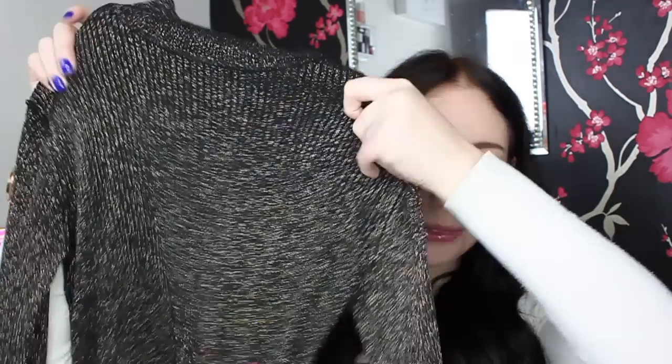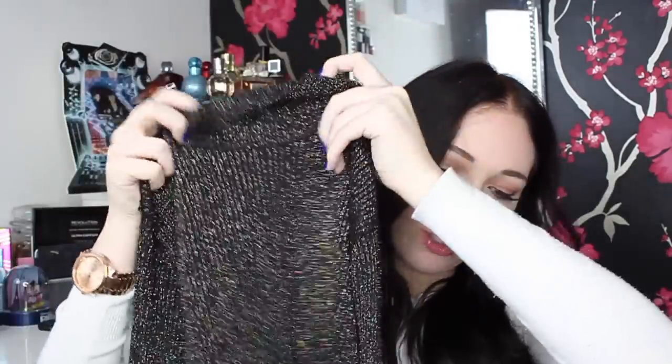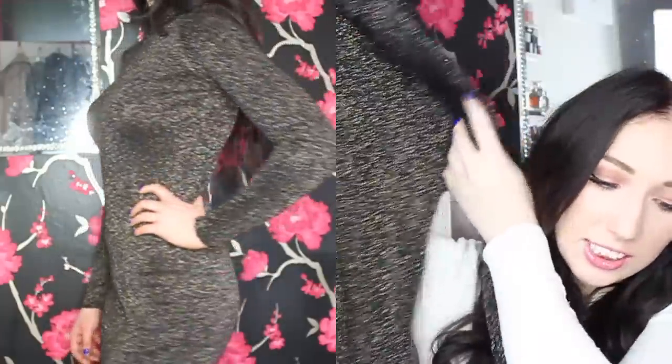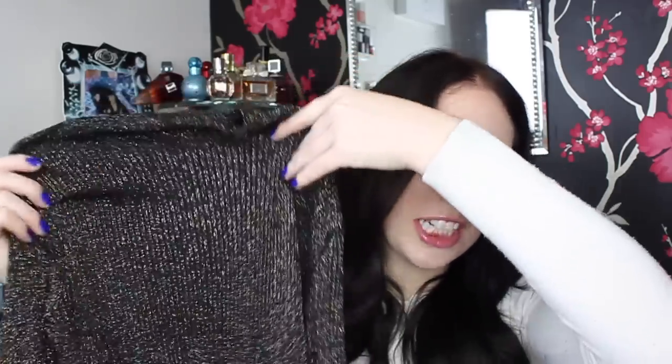I looked through the sale rails — there was a lot of sales but not much I liked. I picked up this dress and my sister didn't like it at first, but after I tried it on she loved it. It's a gorgeous knitted dress with a polo neck, long sleeves, gold glitter, and it's black. It hits down to my knee on me. I paid three pounds for it, reduced from sixteen pounds — a real bargain.